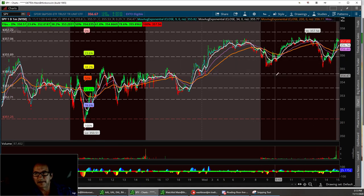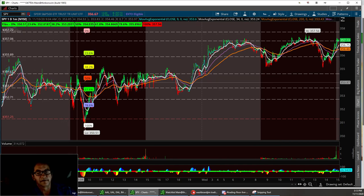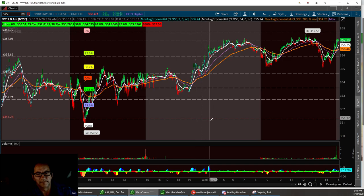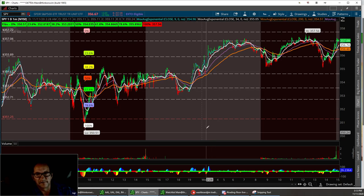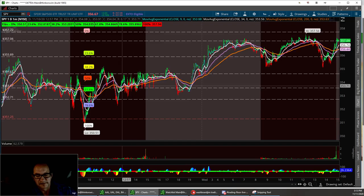If we pull back, we need to hold this support right here at 354.62. If not, we can drop down to these lower tiers with a solid buy at 351.25. You've got your support levels one, two, three, and four, and then these other two are strong buys. So that's the SPY.